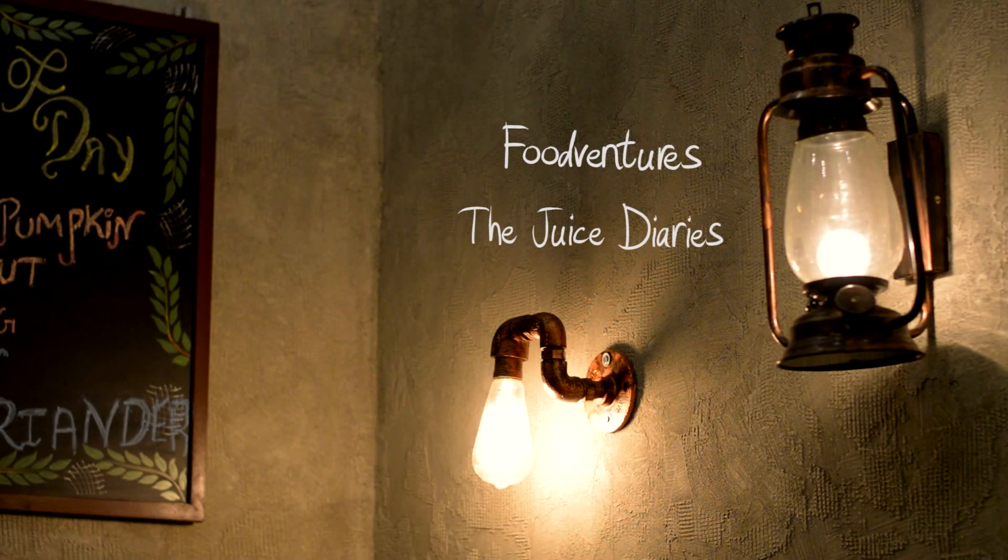Hello everyone, welcome to Figure It with Zainab and you are watching the Juice Diaries. So today we are at Farmer's Cafe Bandra where I will be talking about the ingredients which add a special flavor to your meals. Yes, we will be talking about coriander.